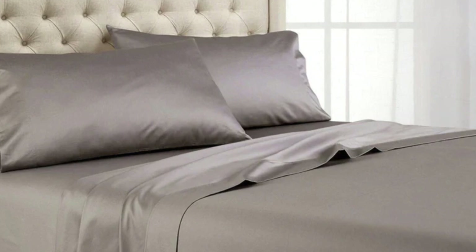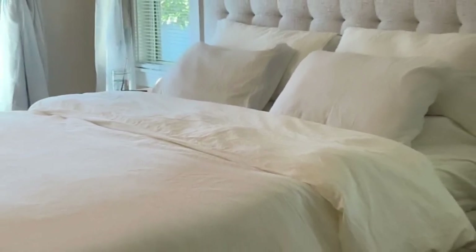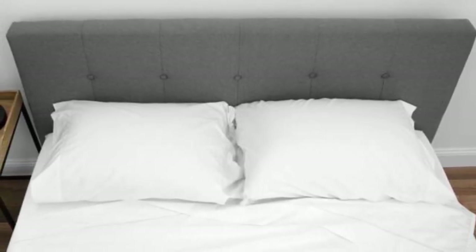They felt warm yet breathable, but not smothering. Post-wash, the sheets held up well, other than some fading on the fitted sheet. Otherwise, the seams, elastic, stitching, and overall texture of the sheets remained in perfect condition.